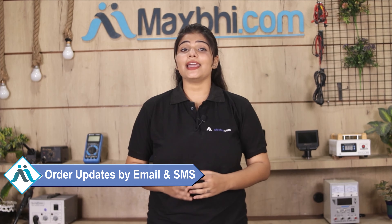Your order updates and tracking details will be regularly sent to your email or phone, which you can use to check your order status.